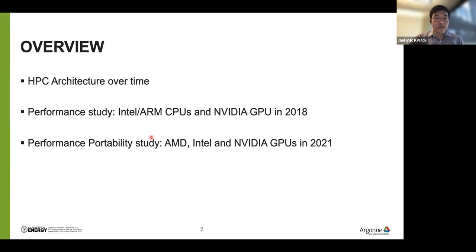Here is a key overview of my talk today. I'm going to talk about HPC architecture over time very quickly, then share our early work from a performance study done in the 2018-2019 timeframe. Then I will move on to our most recent study, which is about performance portability on AMD, Intel, and Nvidia GPU systems, done in the 2021 timeframe.